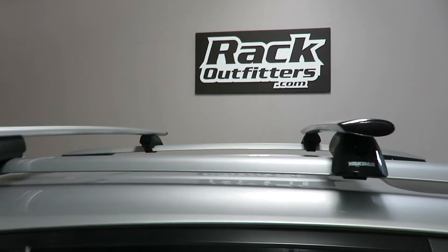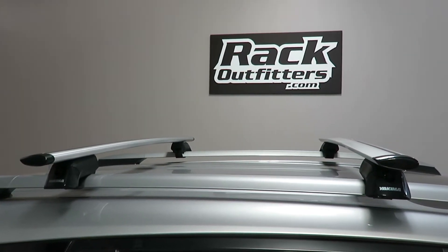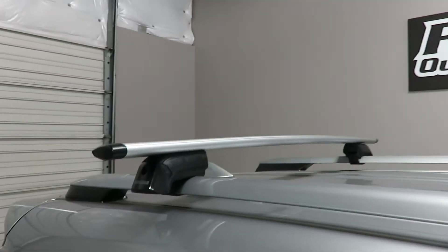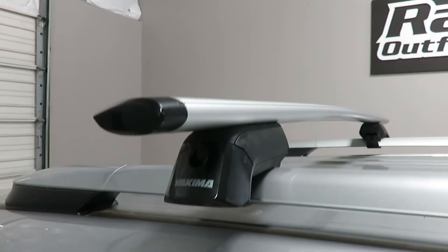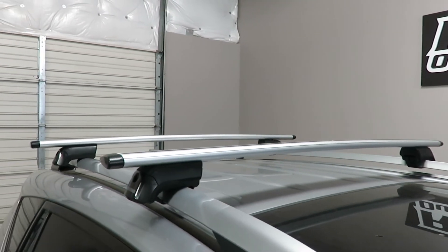Here we have the bars positioned at 30 inches from front to rear, center to center. Maximum crossbar spacing on these side rails is 40 inches. The load carrying capacity is 165 pounds evenly distributed.